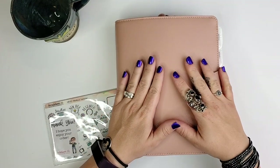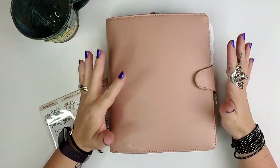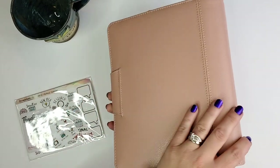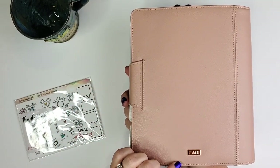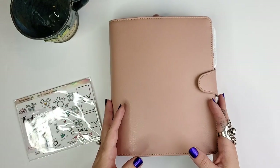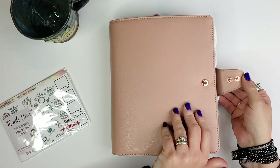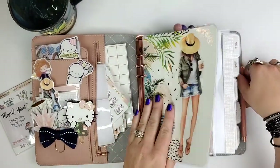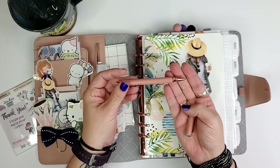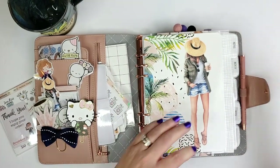Let's take a look inside this absolutely gorgeous Kiki K planner. As you know if you watched last month's setup, I also used a Kiki K planner in mint. This is one of my newer A5 ones, and Kiki K is potentially going out of business, so I've been eyeing a couple others online because the quality is just my favorite. This one is called Dusty Rose and it has gorgeous rose gold accents. I also bought the matching pen and immediately replaced it with Pilot Precise V5 RT refills, which I absolutely love.